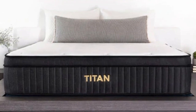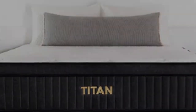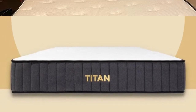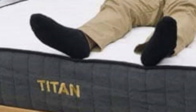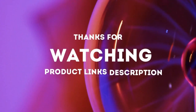Cons of the Titan Plus Luxe: it was made to support heavier sleepers, so it's a bit firmer than a typical memory foam mattress. Customers looking for the traditional sinking feel of memory foam might want to look elsewhere and check out our roundup of the best memory foam mattresses to find a softer version. Thanks for watching.